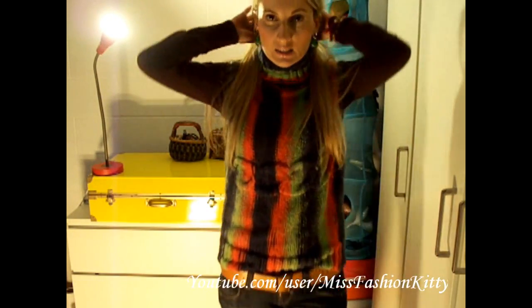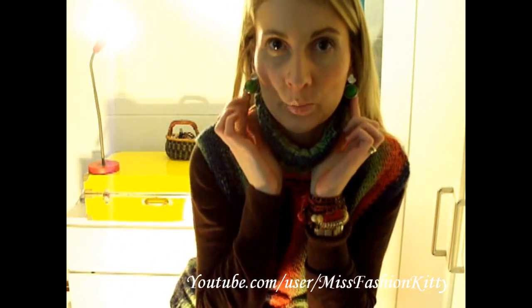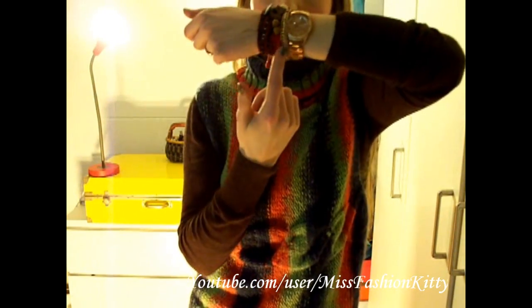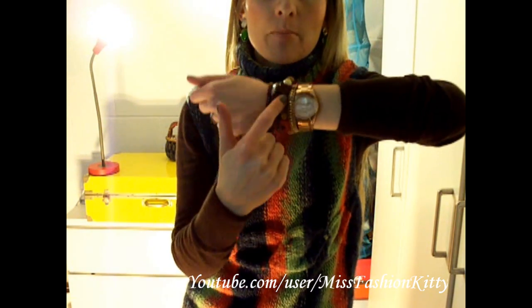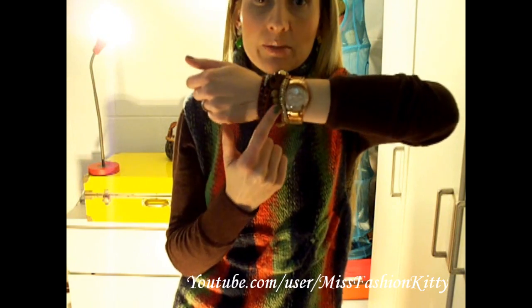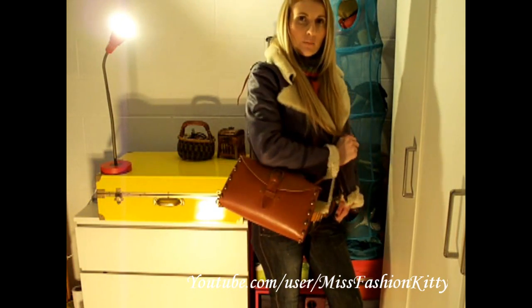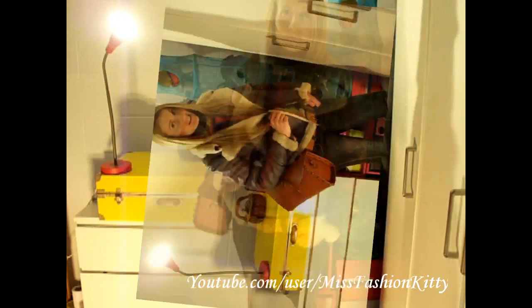I'm also wearing these green earrings that I bought at an Italian Open Market, and I have my rose gold watch by Fossil, my little wrap bracelet from H&M, my skull bracelet that I made myself, and another long wrap bracelet that I handmade as well. My jacket is by Replay and my bag is by Zara.